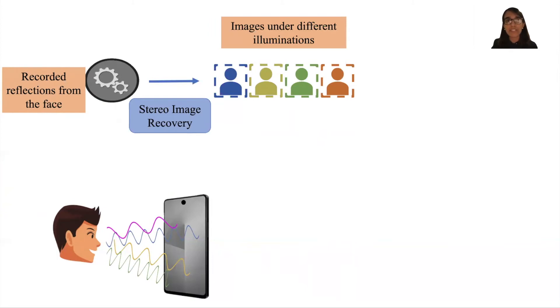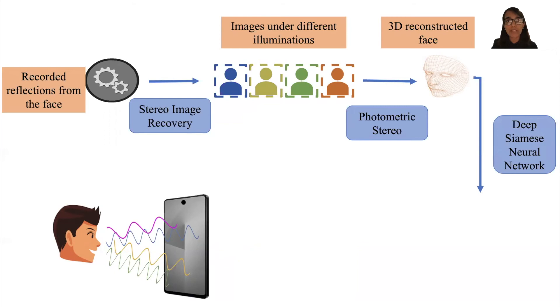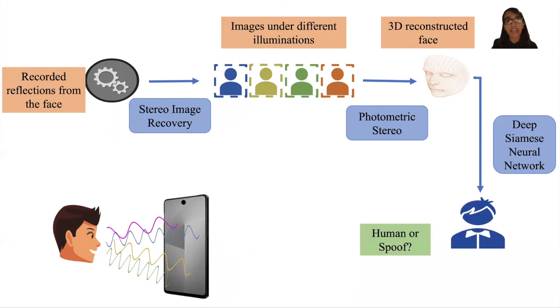We then use these images to build a normal map of the face via a computer vision technique called photometric stereo. Finally, a 3D model is reconstructed from these surface normals and is passed on to a deep Siamese neural network which analyzes depth features of the 3D model to decide if the subject is indeed a human or a spoofing attempt.